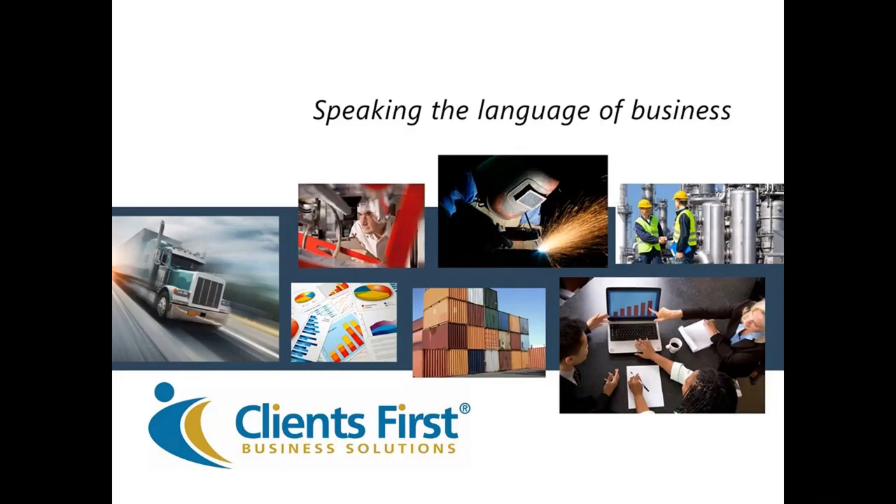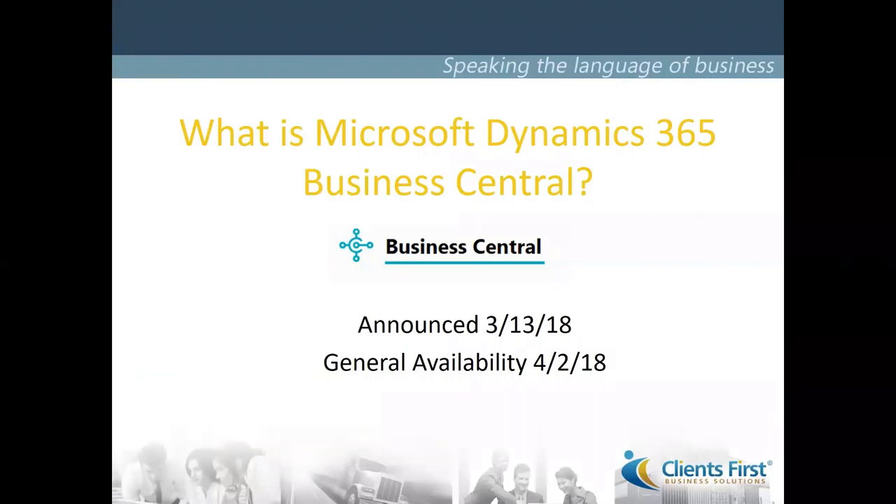Thank you, David. This is Jeff Warwick from Client First Business Solutions. I am the managing partner for sales and marketing, here to discuss Microsoft Dynamics 365 Business Central. This is a software system published by Microsoft — the next evolution of Dynamics NAV. It was announced on March 13th with general availability a few weeks ago, specifically April 2nd of 2018. We looked at this session today as kind of a public service announcement, as there's been a lot of dialogue about what's happening with NAV.